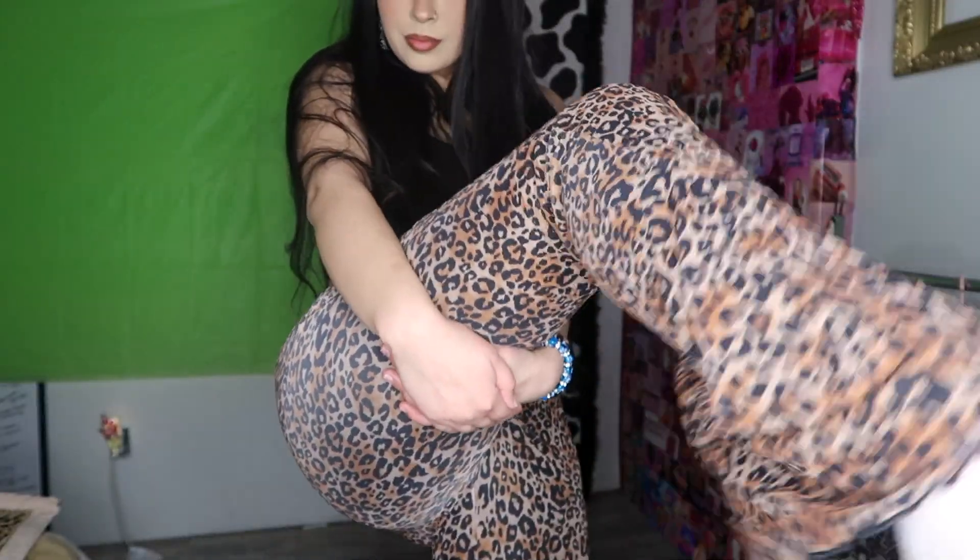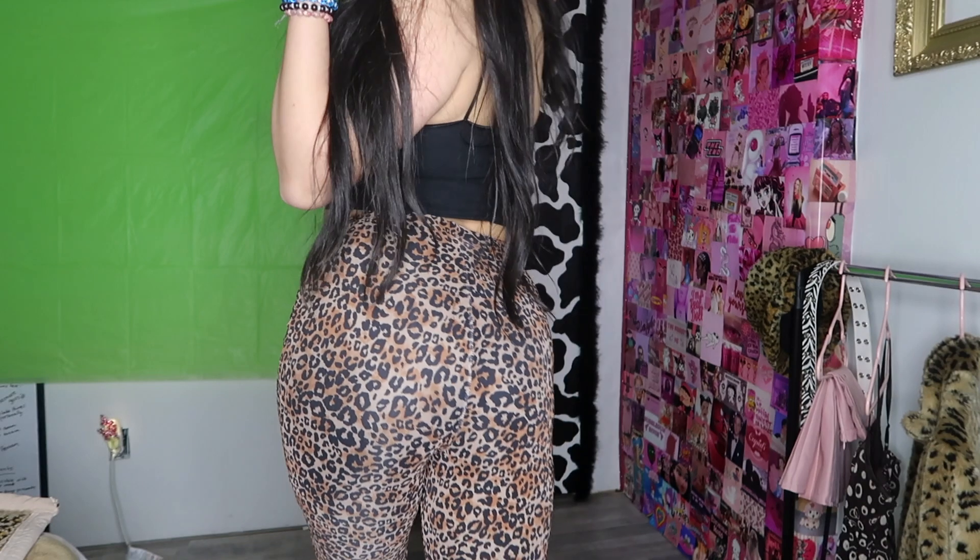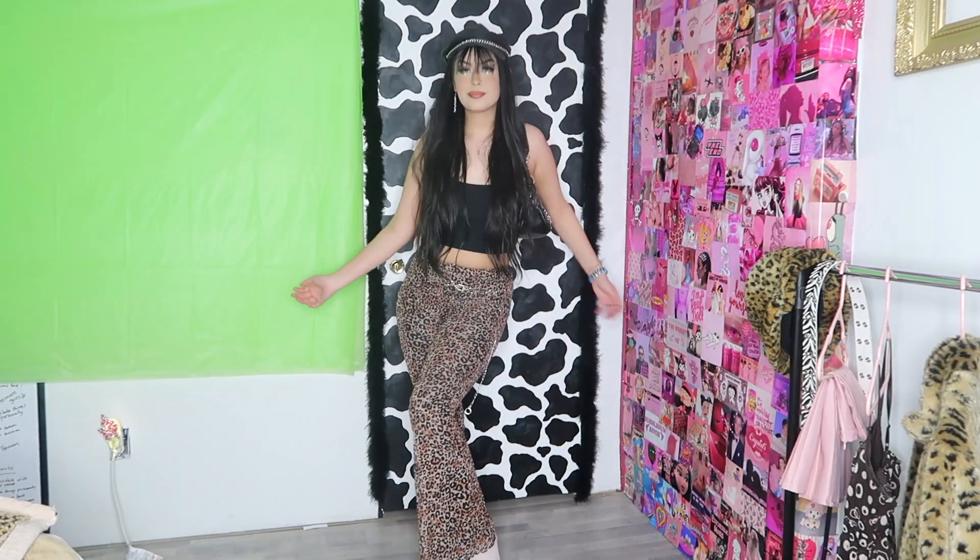The last thing I got are these cheetah print pants. They are wide-legged at the bottom, super stretchy, and the perfect length. I was super scared they weren't going to fit me — usually pants fit me high water — but these fit so perfectly and are so cute and flattering. This is definitely another one of my favorites. I'm so happy with this haul. I love everything I got, and that's the last item.